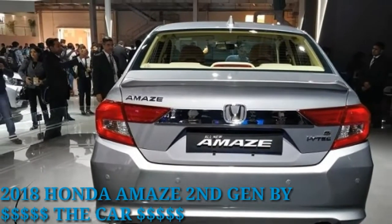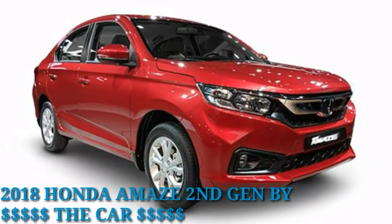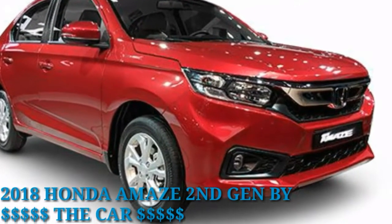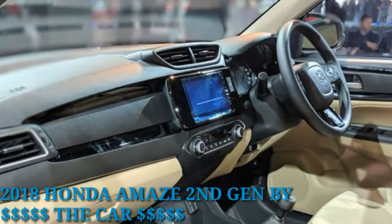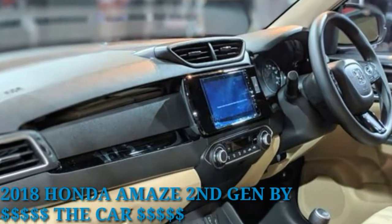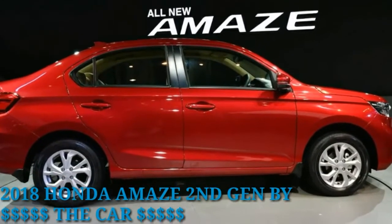Honda has promised that it will launch the diesel-powered car with a CVT gearbox this time around. The Amaze was first launched in 2013 and was the first car from Honda to feature a diesel engine. This not only made it the most powerful and fuel-efficient car in its segment but also the most popular.